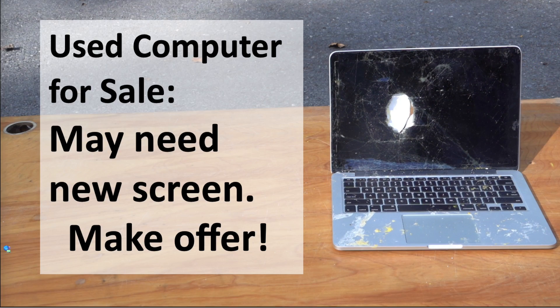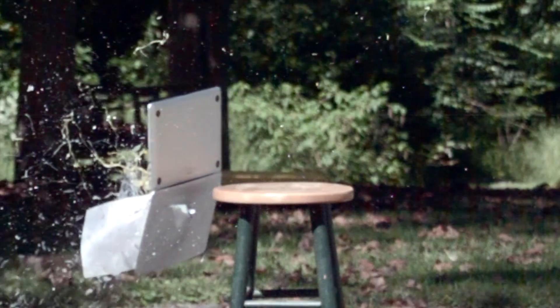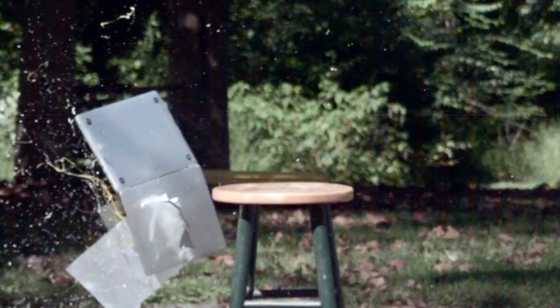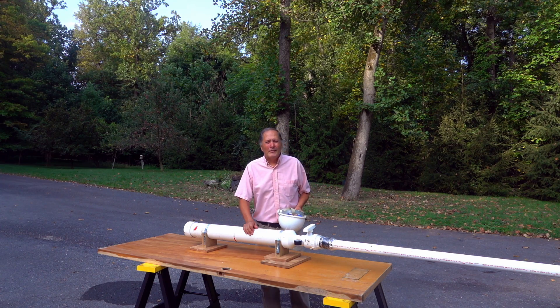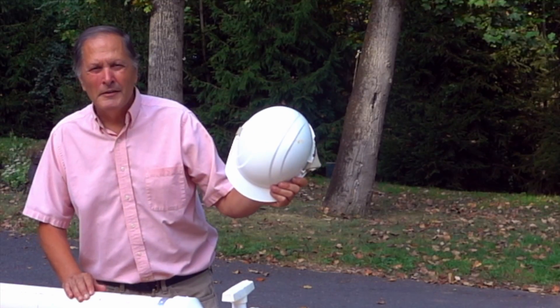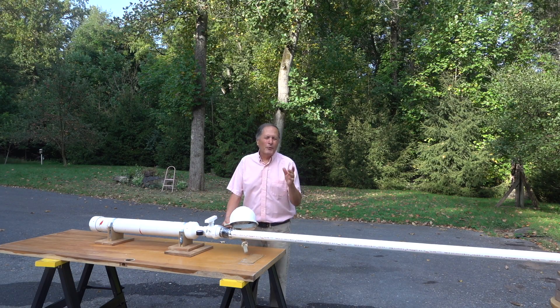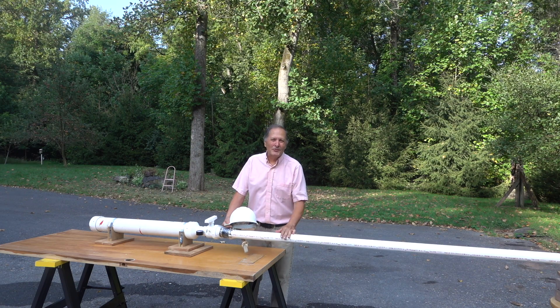Anybody need a used computer? I hope you enjoyed this video, but please understand the dangers of anything traveling at these kinds of speeds. My helmet, by the way, has returned to its original shape after sitting out in the sun all day. I am still trying to catch one of these eggs and keep it from breaking — so far I haven't been successful. So if you have any suggestions, please put them in the comments below. Bye.